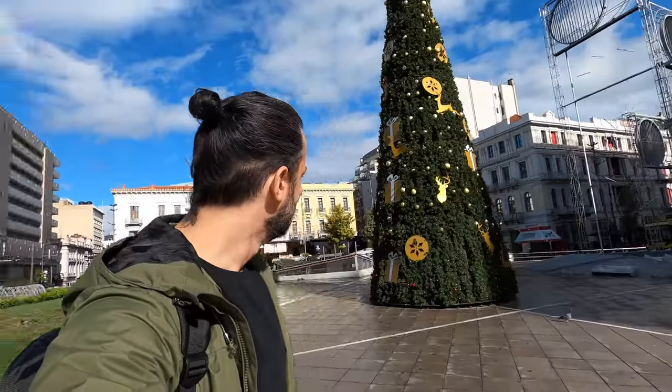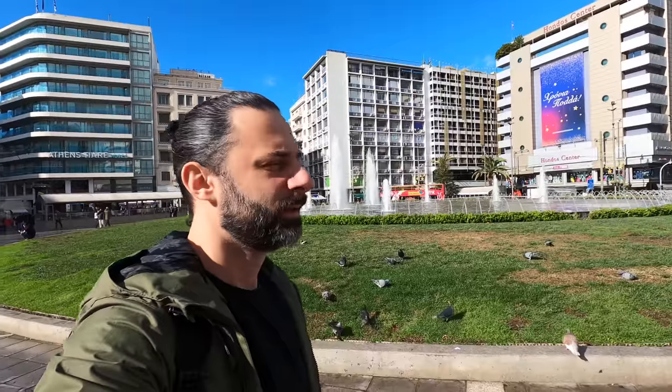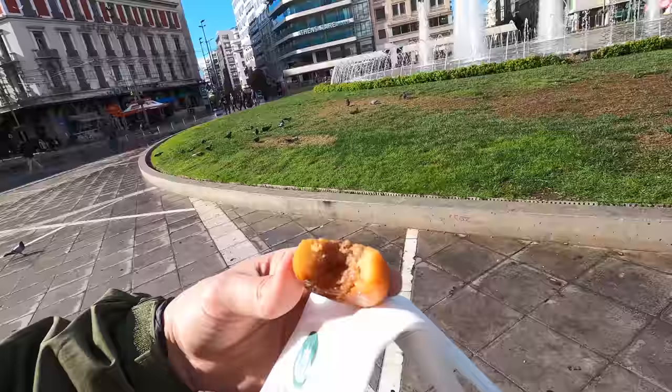I'm here in Omonia Square. For a few decades this place was a bit of a no-go zone for Athenians. The mayor of Athens, Costas Bakoyanes, began an initiative to put a fountain here in the middle of the square, and it's really cleaned the place up — it was dirty and there were people sleeping in the middle of the square. But now it's nice, there are some shops around, there's a big Christmas tree, and there's this beautiful fountain here. It still needs a bit of work, but it's a good start. You can see how juicy it is — that's delicious.